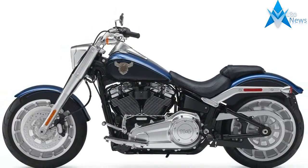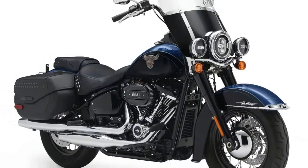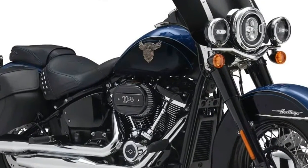Acceleration will be significantly increased. According to Harley Davidson, roll-on acceleration from 60 to 80 mph is strongly increased going from the high output Twin Cam 103 to the Milwaukee 8 107.